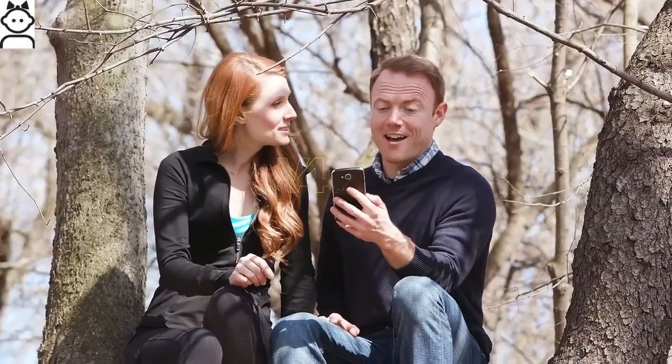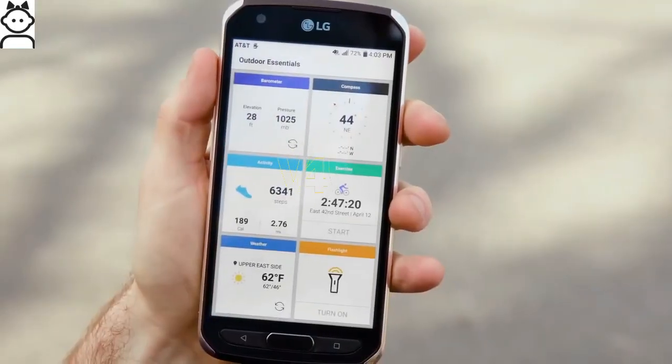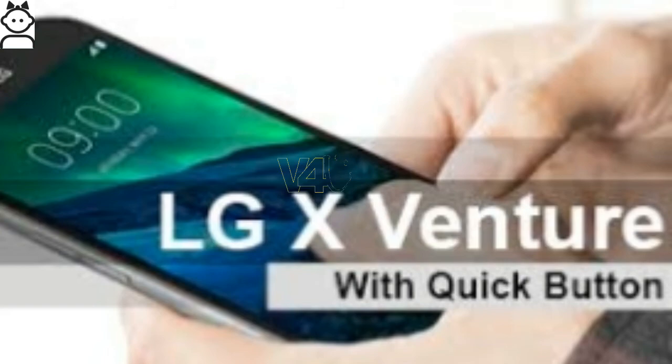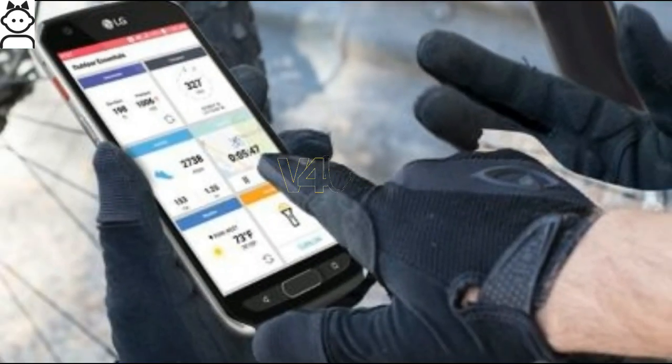The LG X Venture first goes on sale in the U.S. through AT&T starting May 26, for $11 per month for 30 months, or about $330, and approximately 21,375 Indian rupees. It will also be available in Europe, Asia, Africa, the Middle East, and Latin America in the coming weeks.